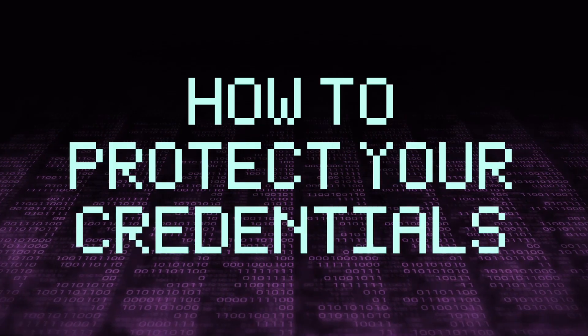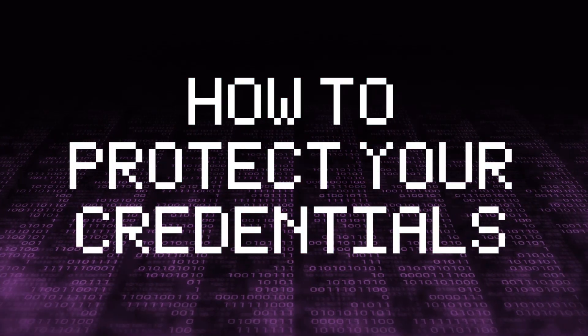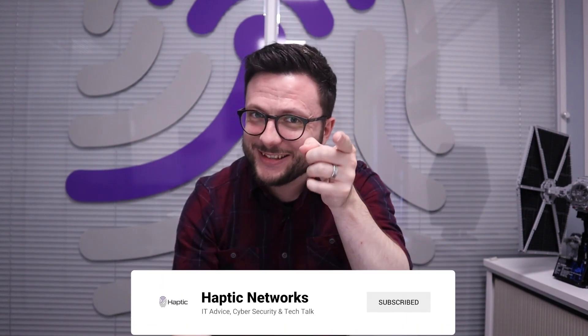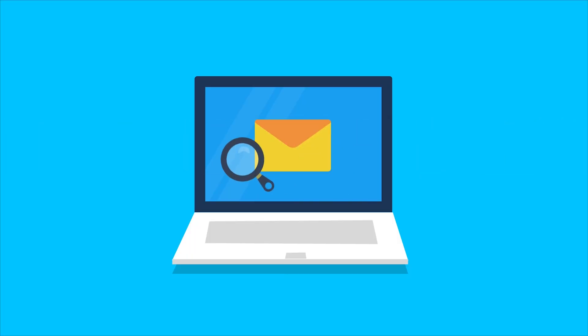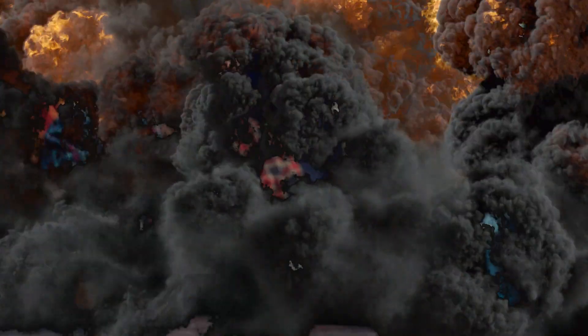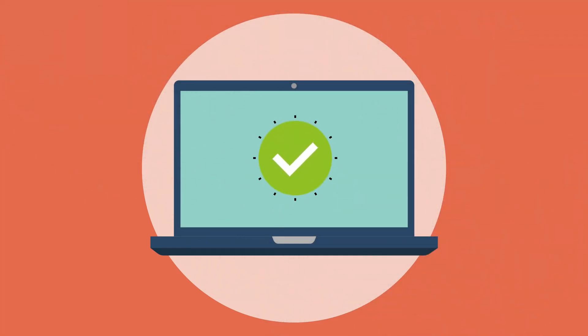So what can you do to protect yourself? Well, there are the basics you should already know if you paid attention to your company's security training. Things like making sure you don't click links in dodgy emails or open suspicious attachments, not using unknown USB drives, and making sure that your system is up to date with the latest security patches.